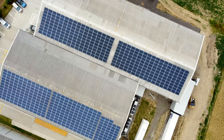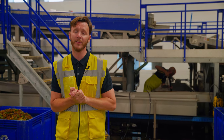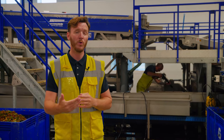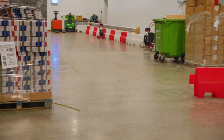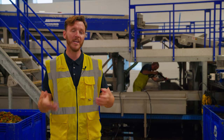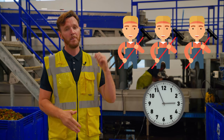On this particular contract, we are here five days a week, Monday through Friday. We have a cleaning operative on site from 7am for eight hours. That person is responsible for keeping all the welfare facilities, the floor, the toilets, and the kitchen nice and clean for the staff working here.